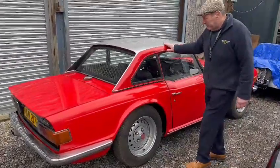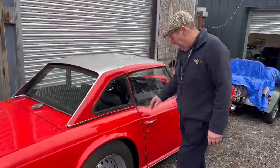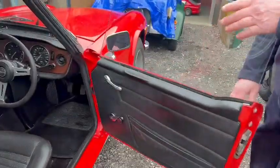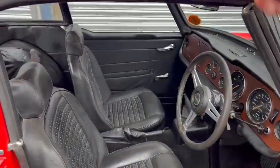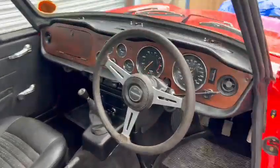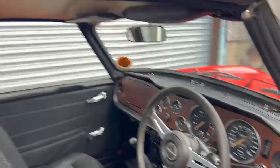Best thing about it. Got a hard top with it, as you can see, standard wheels, reasonable interior. Wants new padding in the seats, doesn't it? New foam in the seats — you can get that done quite easily and cheaply with these.